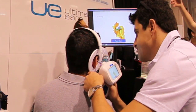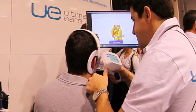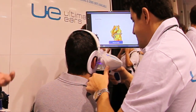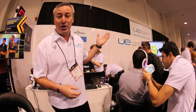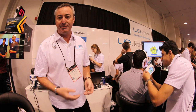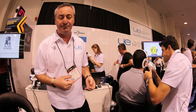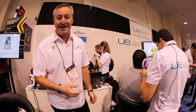We then take that image and we can produce custom hearing protection, custom headsets, and custom molded products for the ears. We're here today with Ultimate Ears, showing the technology off. Ultimate Ears, of course, have some of the best technology in the world for custom in-ear monitors, and we're enabling that today at NAMM.